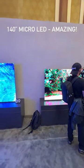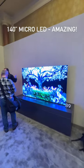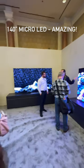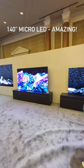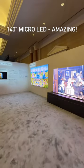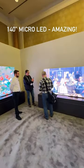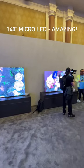Okay folks, I think this is the coolest thing that I have seen yet at CES, and this is the Samsung micro-LED display, and this is ridiculous. So all of these televisions — the 140, all the way down to the 114, to the 101, to the 89, to the 76 —